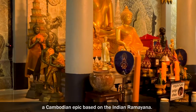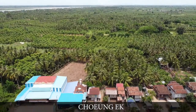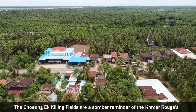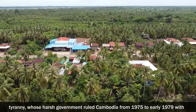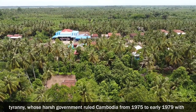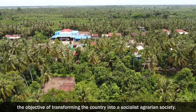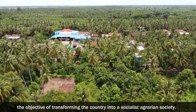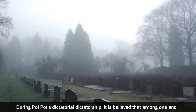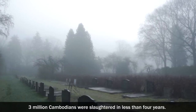The Choeung Ek killing fields are a sombre reminder of the Khmer Rouge's tyranny, whose harsh government ruled Cambodia from 1975 to early 1979 with the objective of transforming the country into a socialist agrarian society. During Pol Pot's dictatorial rule, it is believed that between one and three million Cambodians were slaughtered in less than four years.